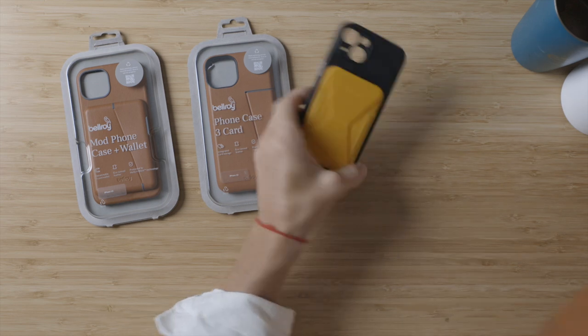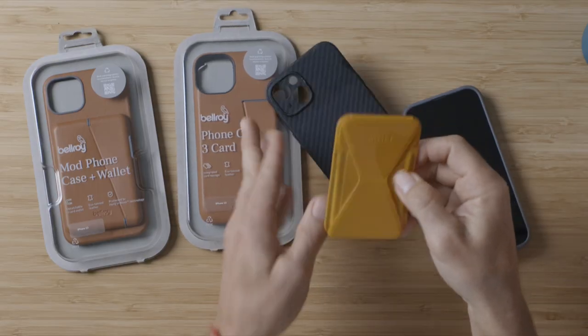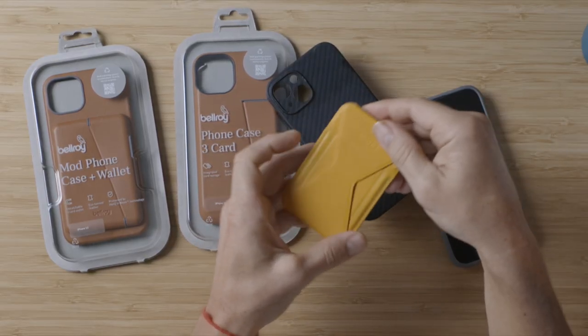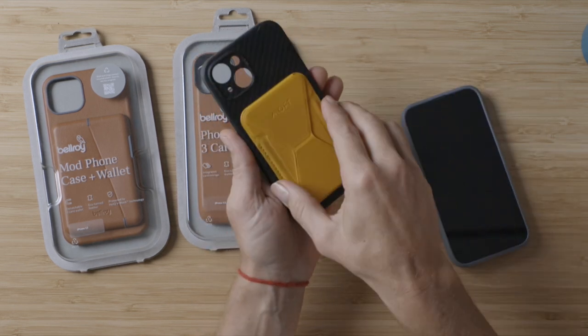I loved it. For a while I've been using this — a regular case with MagSafe and a wallet from Moft. I'll be putting links below to everything I'm showing. I didn't really love getting cards in and out of this. It didn't work very well to get just one card out — all of them had to come out and you kind of filter through them. But it did have a really strong magnet.